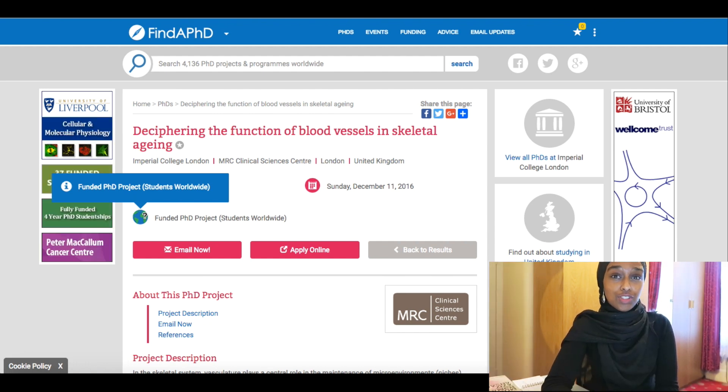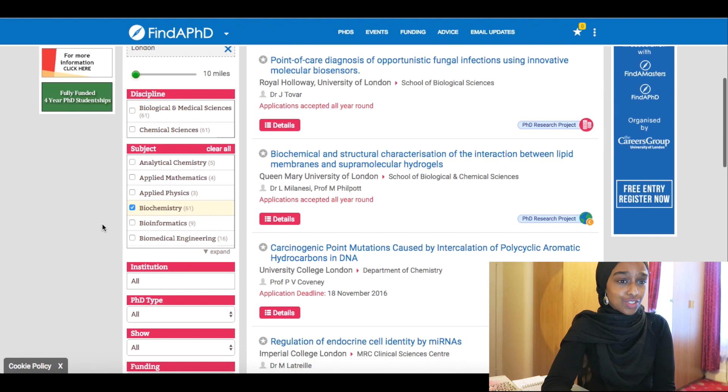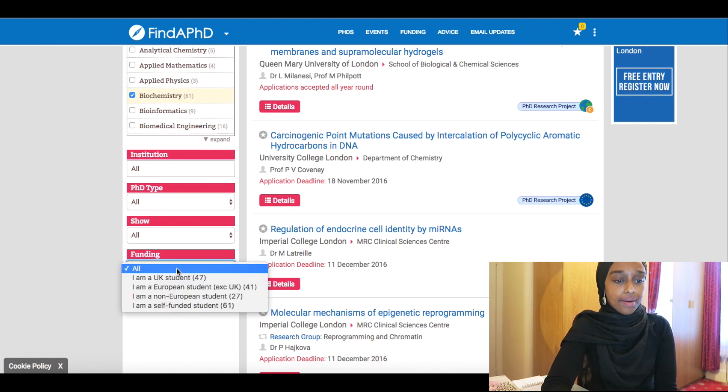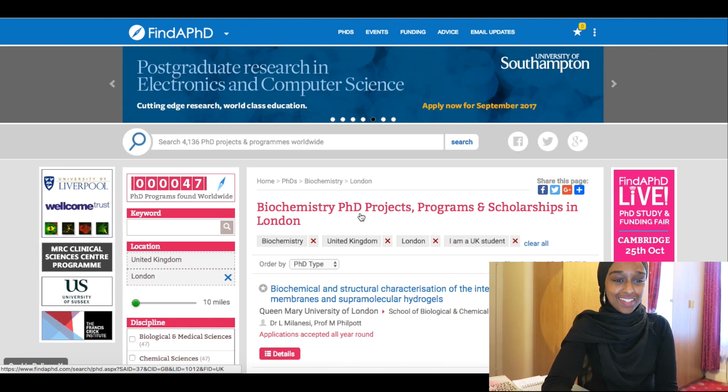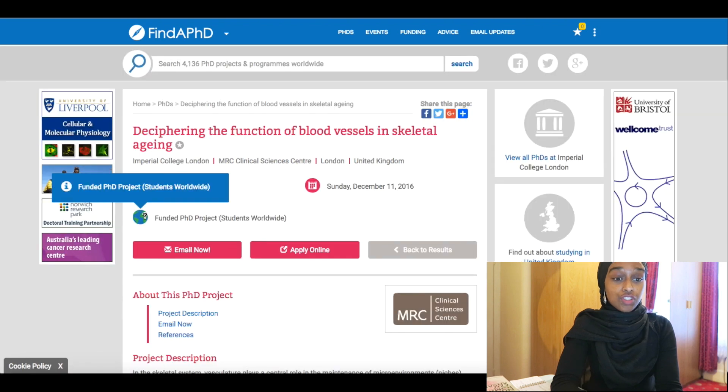You can select 'I'm a UK student' and get funding that way, or you can select international self-funded, which means you're paying for yourself — don't do that. If you're interested in a project, just send an email or click 'apply online' and go ahead with that.